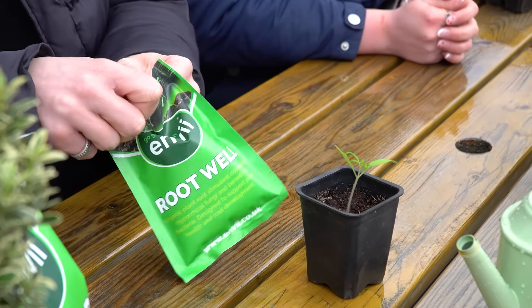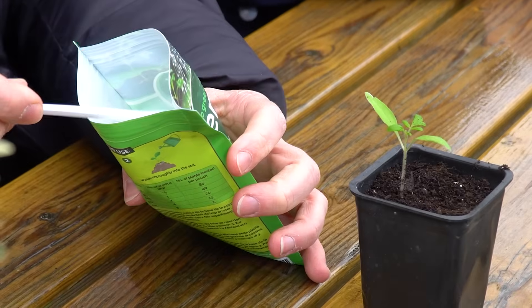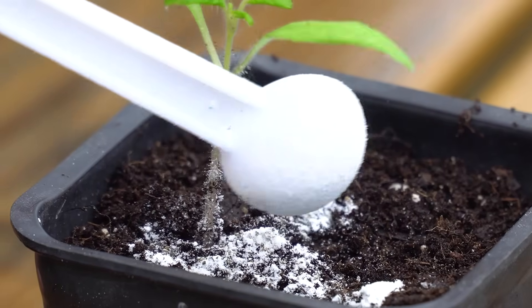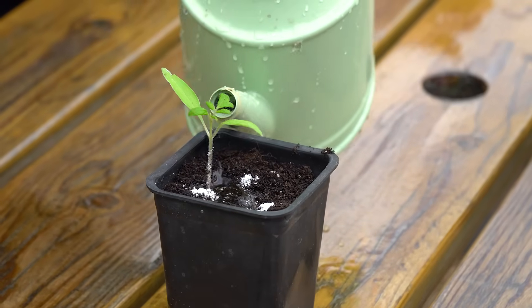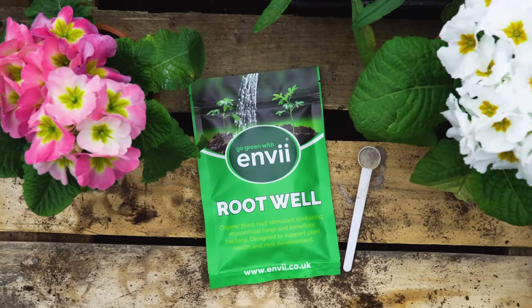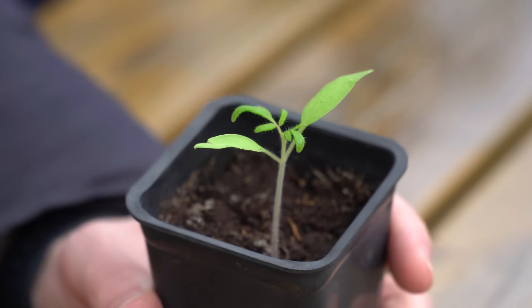We've got this young tomato seedling that we've just potted on, and we're going to apply some RootWell to give it the best start. Once we've transplanted it into its final home in the greenhouse, we'll give it a second application. RootWell is a powdered product that's really easy to use — you simply sprinkle it around the base of your plants and water it in. Each packet will treat up to 80 plants, and it comes packed with slow-release seaweed. This plant will now be colonized by the beneficial bacteria and mycorrhizal from RootWell. We'll put it on the windowsill and keep it protected from the frost for the next couple of weeks.